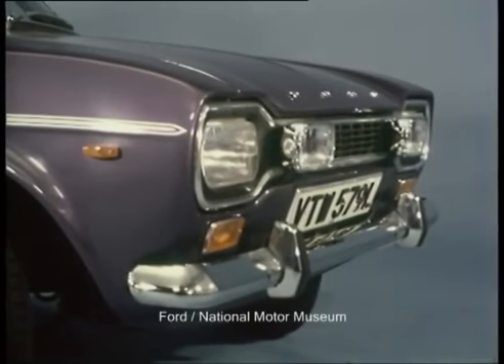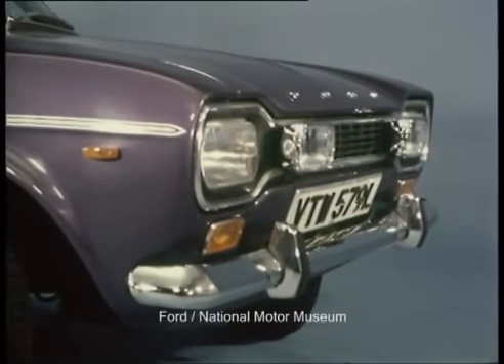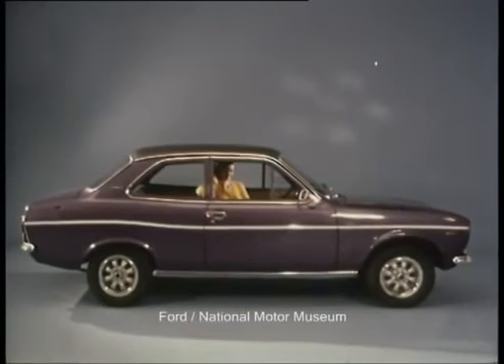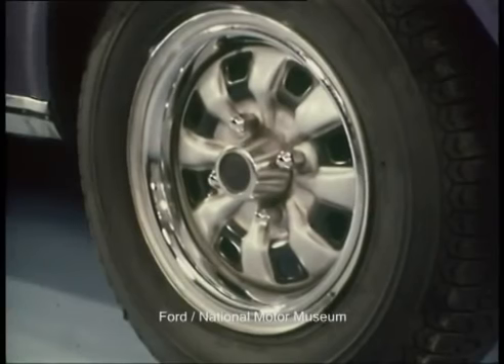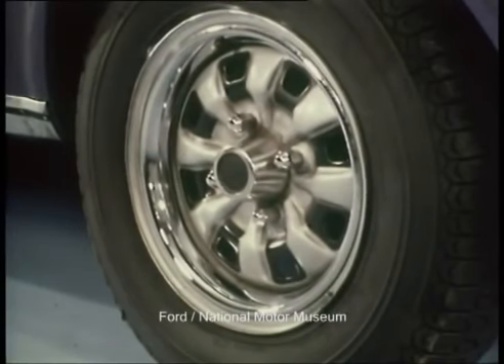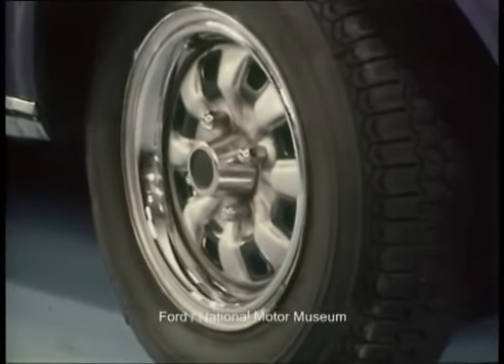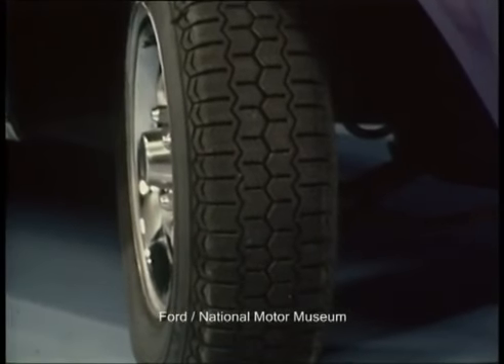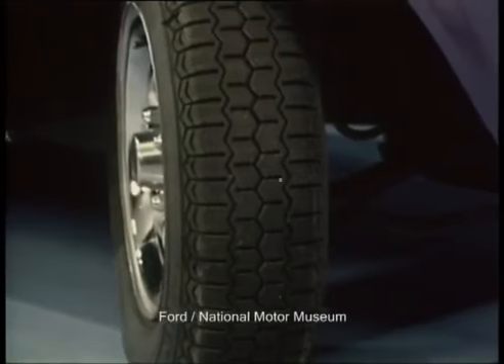At the front, rectangular headlamps, auxiliary halogen lamps, black grille and full-width bumper. Side repeat flashes are fitted on the front wings. The wheels are both sporty and elegant — bright metal rim embellishers add a unique touch, and the 165 by 13 radial tyres cover a wide 5-inch rim. The payoff is superb road holding, which matches the excellent performance.